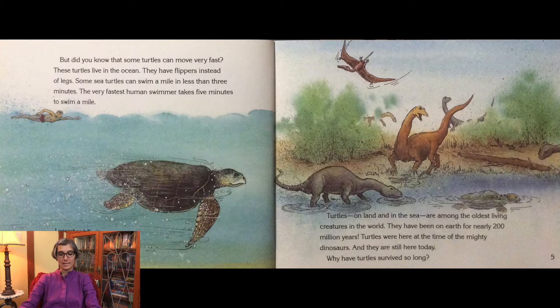Turtles on land and in the sea are among the oldest living creatures in the world. They have been on the earth for nearly 200 million years. Turtles were here at the time of the mighty dinosaurs and they are still here today.